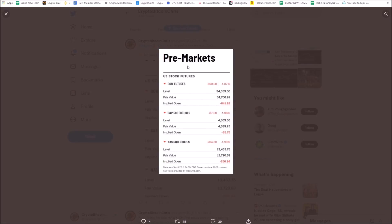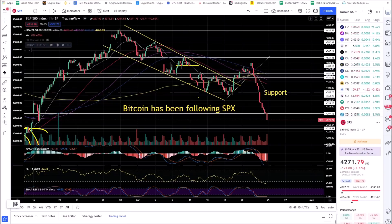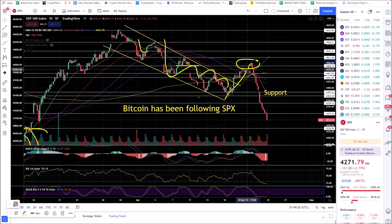No surprise — Bitcoin follows the SPX. The SPX rolled over on devastating Fed rate hike news and everything went down quickly. Looking at the SPX chart, there's a falling wedge with a 68% chance it breaks to the upside, and it did — but then the Fed news came out and completely tanked the entire stock market.